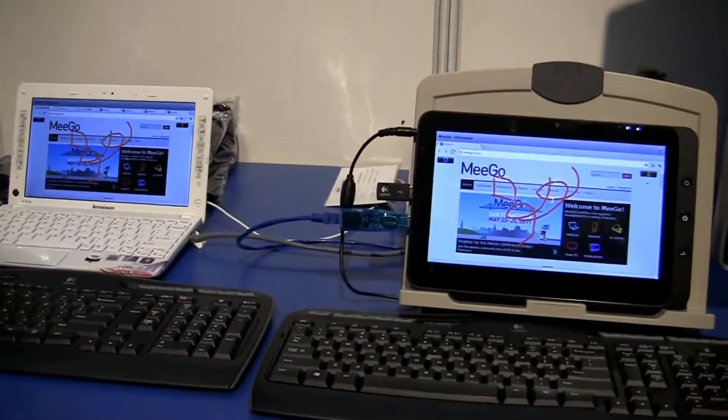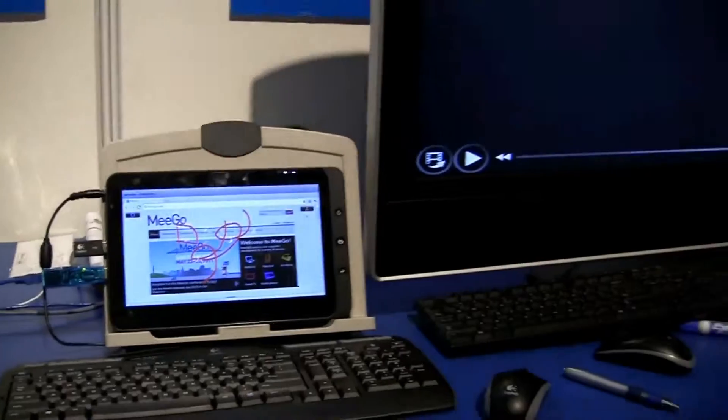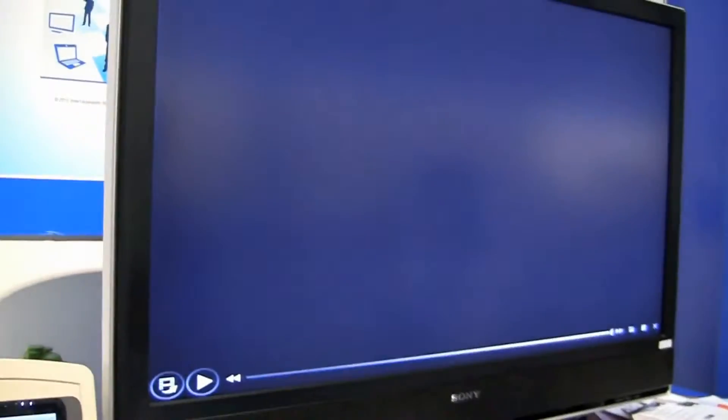So there we go — here are a couple of really cool Migo applications we've seen: a Chrome plug-in for web page sharing and the ability to transfer content from a tablet to a large TV. Thank you very much!